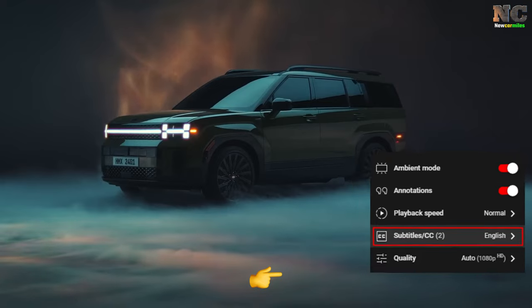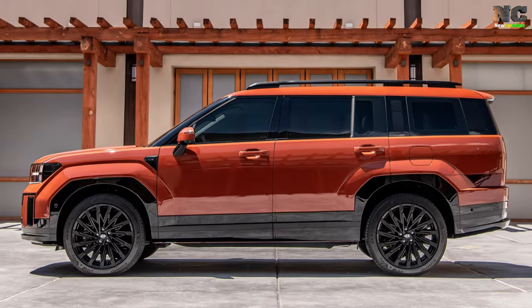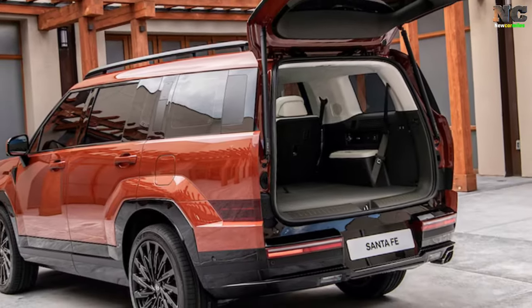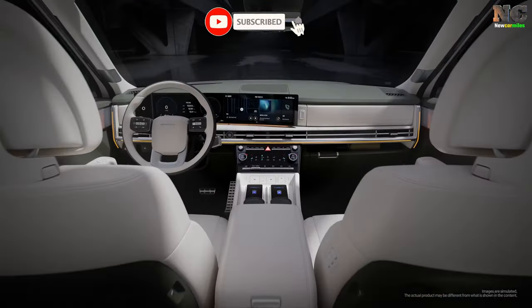Hello car enthusiast. I am thrilled to present to you the long-awaited review of the 2024 Hyundai Santa Fe. Today we will explore five key areas: overview, price, engine and performance, interior, and release date. So let's dive in and find out if this vehicle is worth the price.